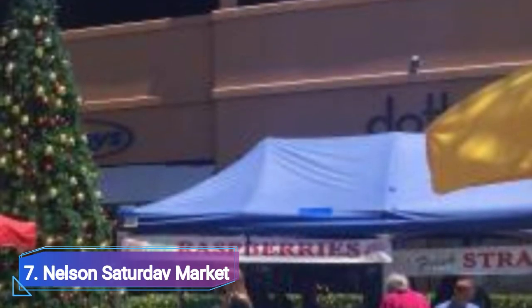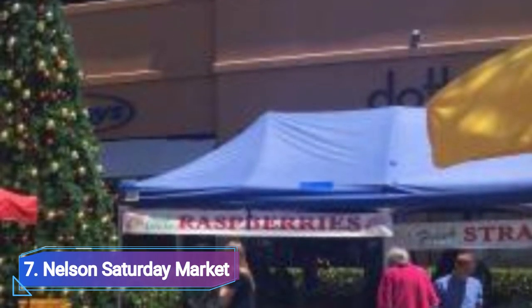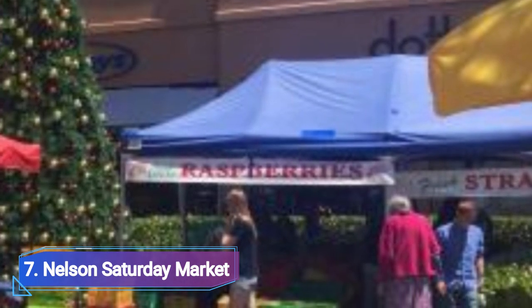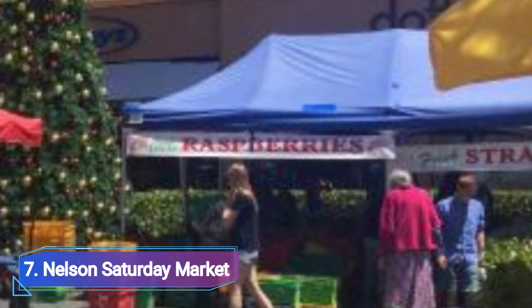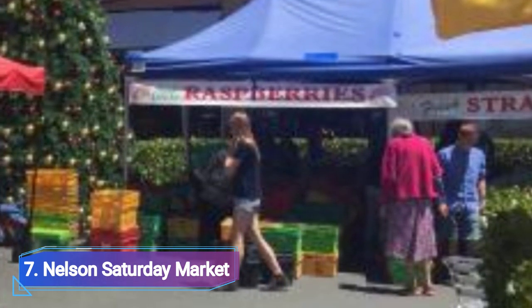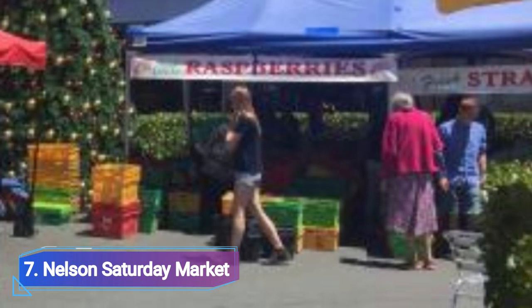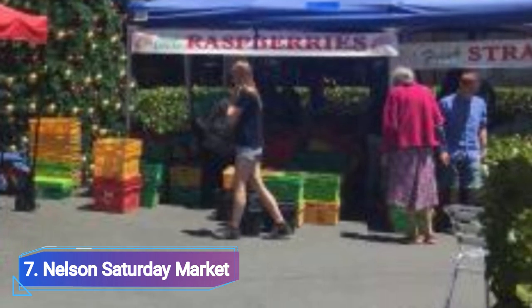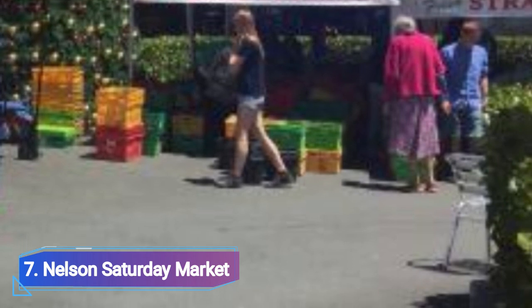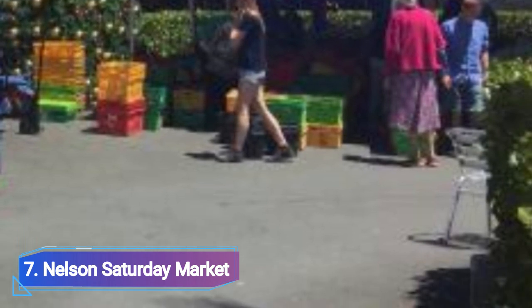The long-standing Nelson Saturday Market is located in a beautiful square in the center of the city and draws true residents with ease. You will love talking to the stall owners because they are kind and modest. There are many stores selling clothes, fresh farm produce, and other genuine goods. With your friends and family, you can have a lot of fun visiting this location and will definitely get a chance to meet some Nelson City natives.